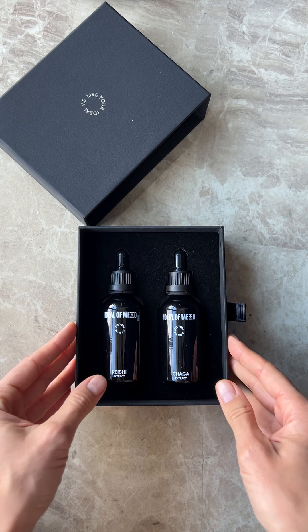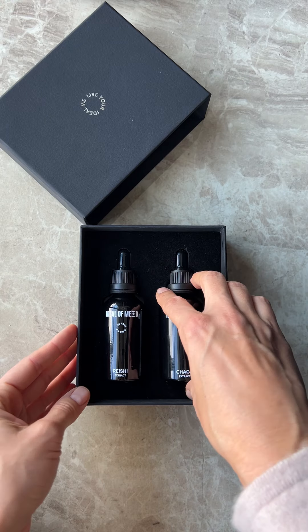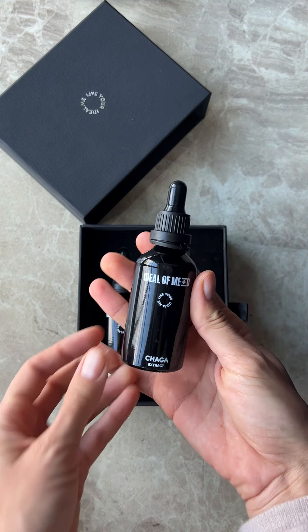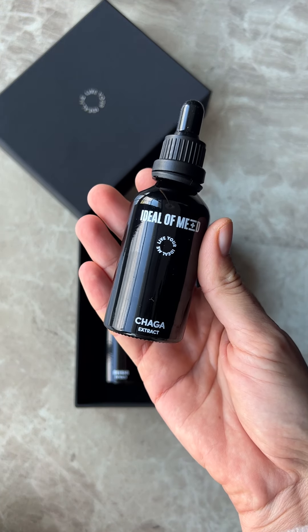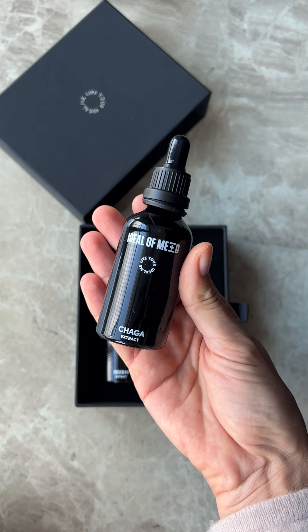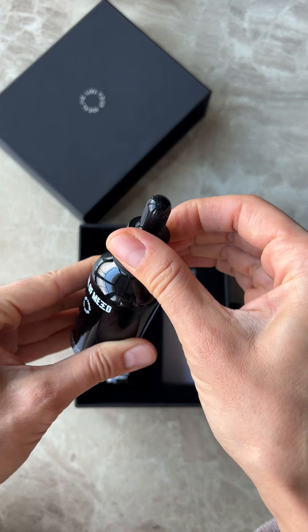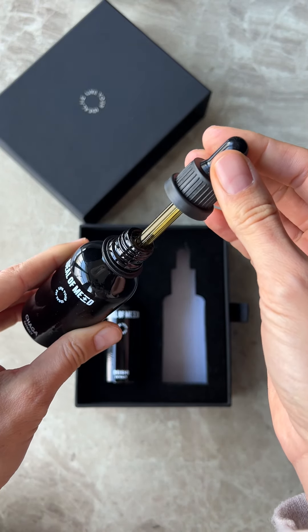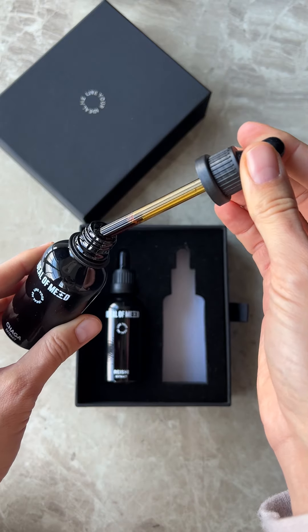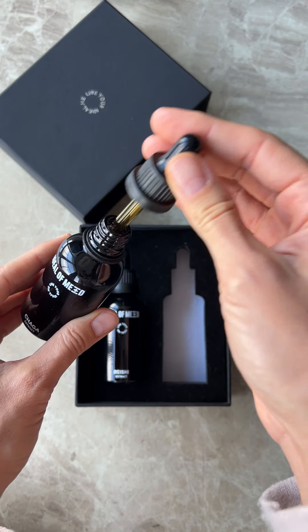One of them is Chaga — this one you begin your day with. You can use it sublingually, directly under your tongue, or in your coffee, smoothie, or a glass of water, whatever you prefer. Being an extract means it's a liquid, and you use two drops daily.